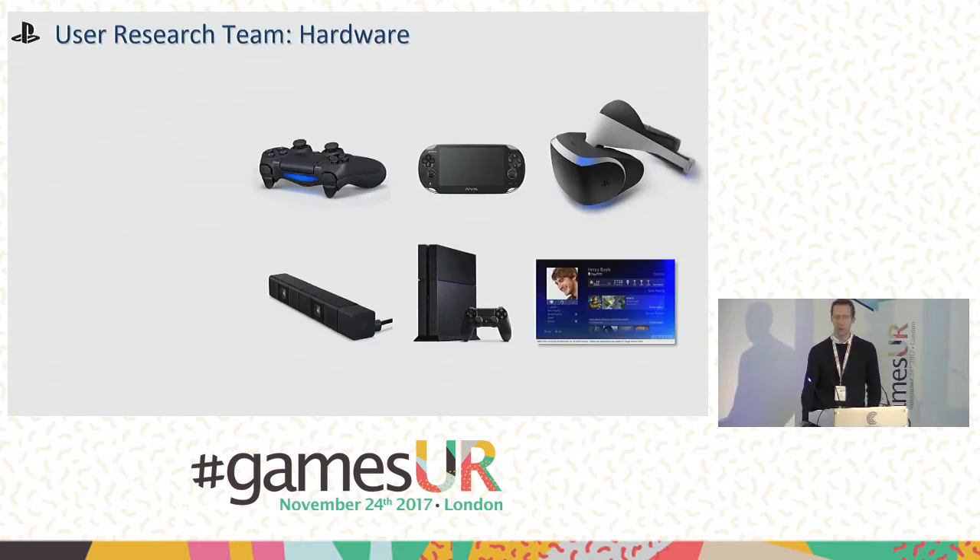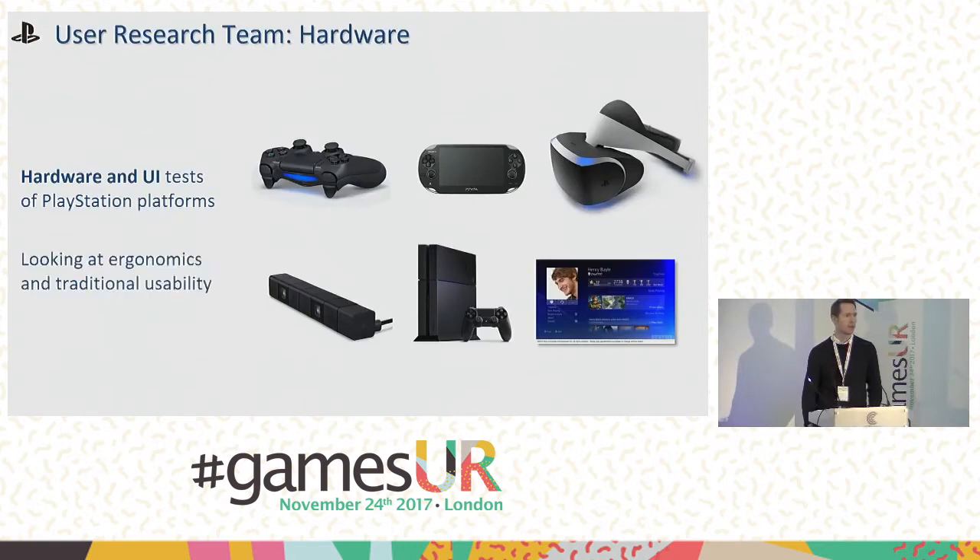We don't just make software — we also get involved in the side of the organization that makes the hardware. We run ergonomics tests on physical devices like the PlayStation VR headset and the DualShock 4 controller. We also look at the platform software — the UI of the PlayStation 4 and the various apps on there.